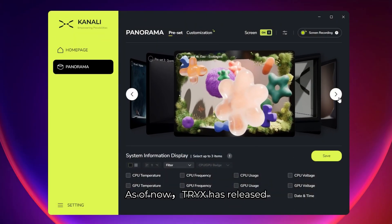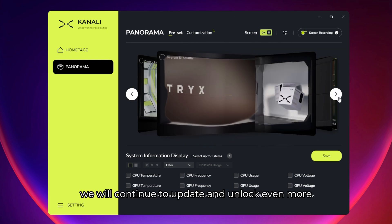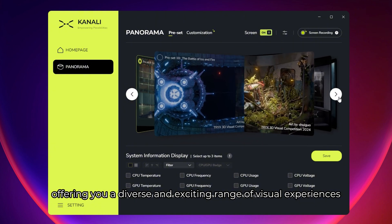As of now, Trikes has released 11 official anamorphic content pieces. In the future we will continue to update and unlock even more unique creative content, offering you a diverse and exciting range of visual experiences.